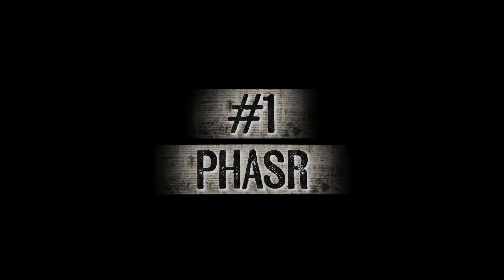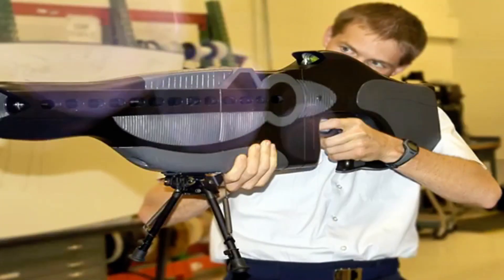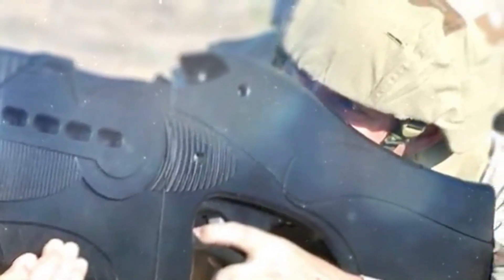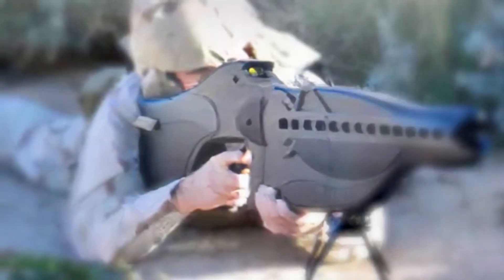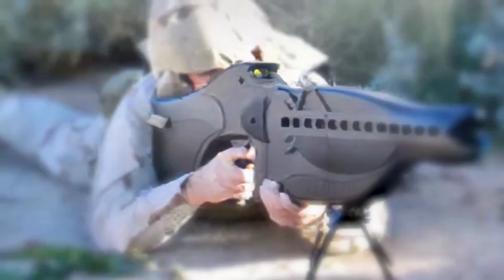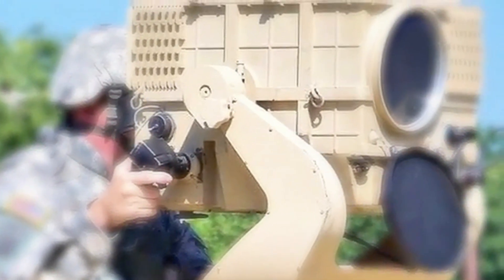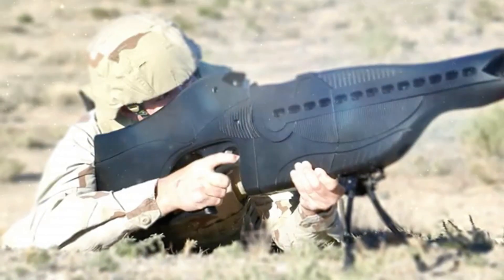Number 1: The PHASR — short for Personnel Halting and Stimulation Response Rifle — is one of the most unusual non-lethal weapons ever developed by the U.S. military. At first glance, it looks like something out of a sci-fi movie: a bulky, futuristic rifle with twin lenses on the front. But instead of firing bullets, the PHASR uses a directed energy beam of intense light to temporarily blind and disorient targets. Unlike earlier Dazzler weapons, which risk causing permanent eye damage, the PHASR was designed to overwhelm a person's vision with a harmless but powerful glare that creates confusion and stops them in their tracks.